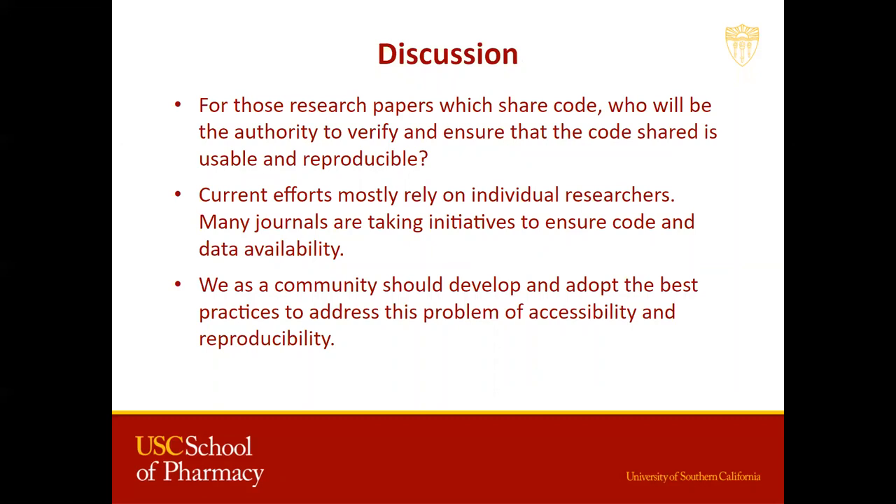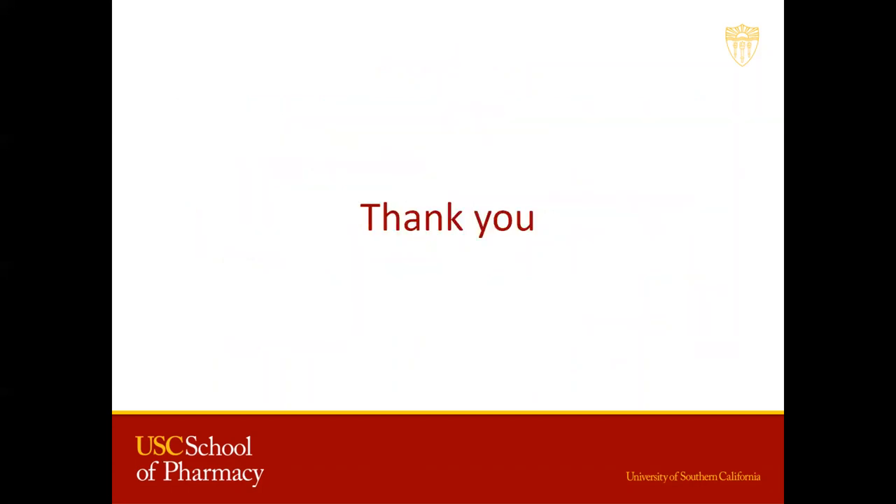In conclusion, we as a community need to develop and adopt best practices to address the problem of accessibility of code and data shared and reproducibility. This will foster scientific progress across a variety of biomedical disciplines. Thank you.